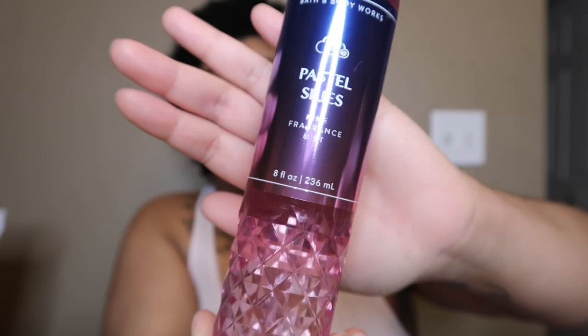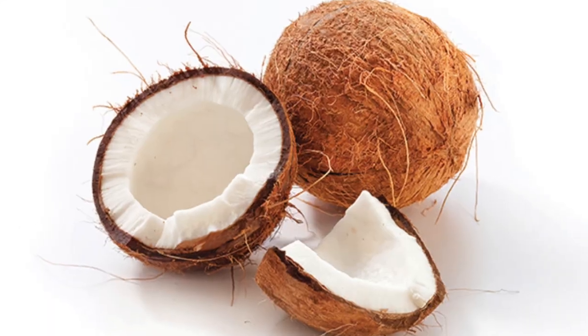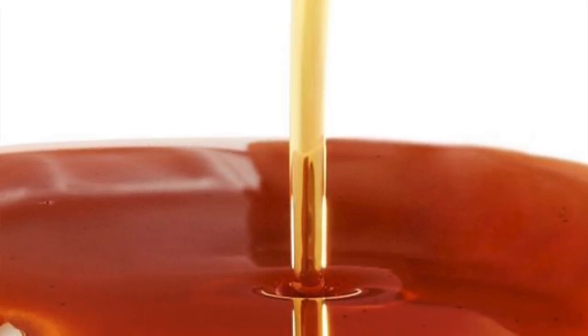Here we have Pastel Skies in a faceted bottle. The notes are soft cloud berries, pink spun sugar, and coconut musk — a berry sugar coconut musky scent. It smells like a musky, coconut sugary berry scent — sweet and warm from the coconut. It's almost like candy-sweet but also coconut warm and musky. I mainly smell sugary sweet coconut musk with hints of berries, and it has a syrupy quality on my skin too.